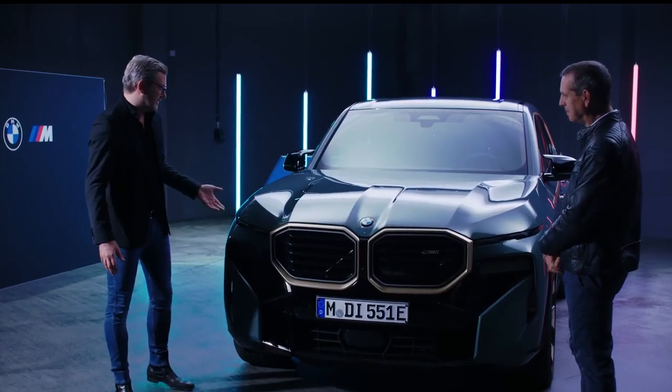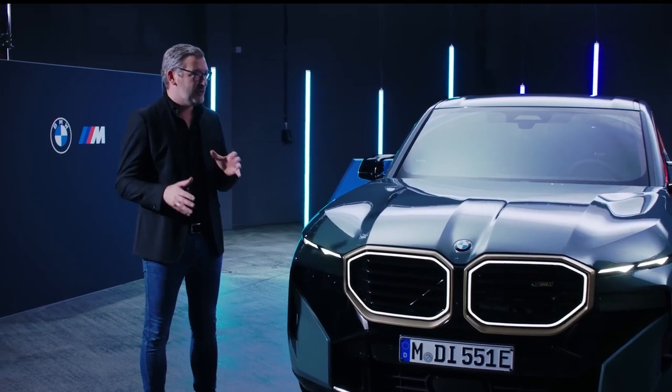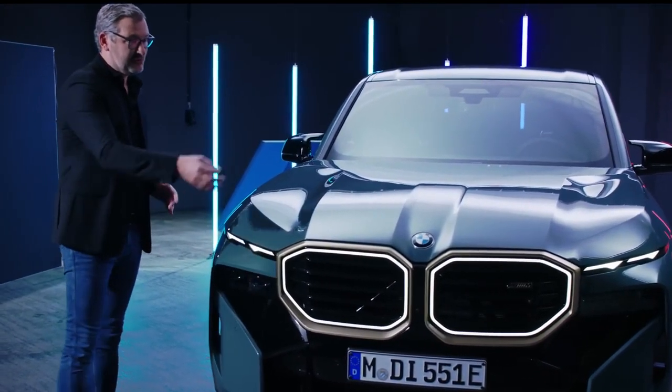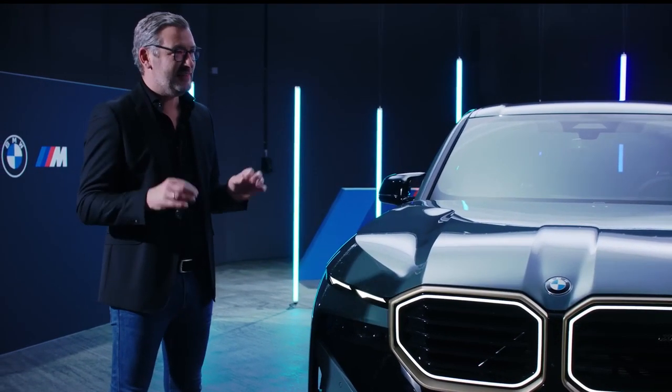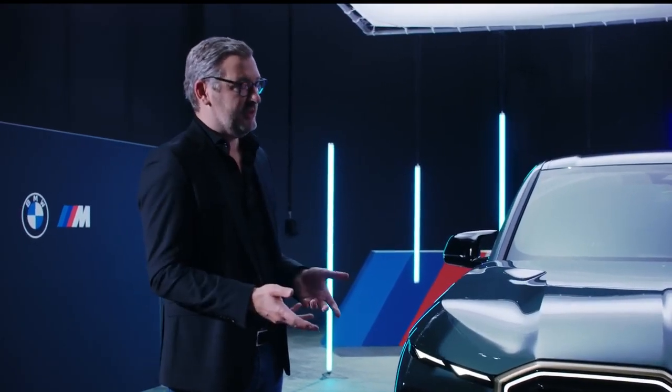The kidney grille is, of course, very important, and so are the double headlights. But we did it in a more extreme, more exaggerated way. The kidney is illuminated and framed by a gold bronze accent. The headlights are really slim. With this design, we exaggerate the proportions.